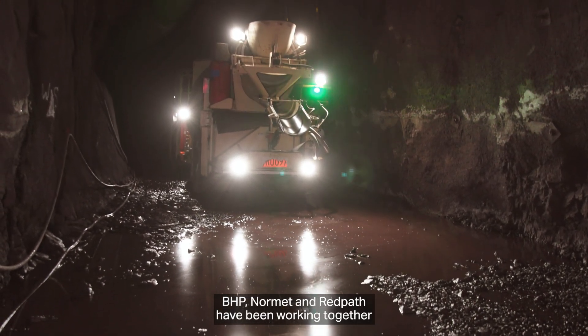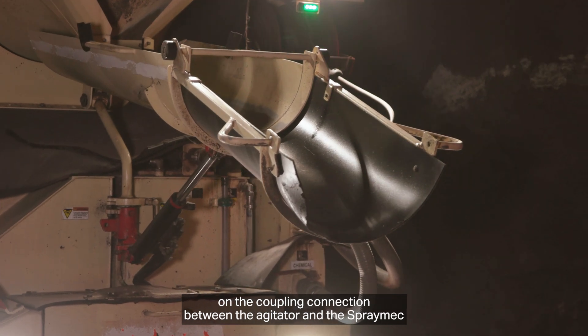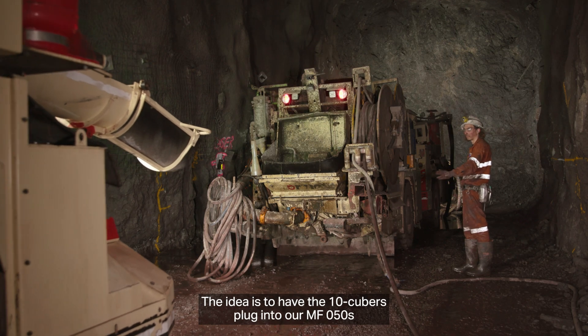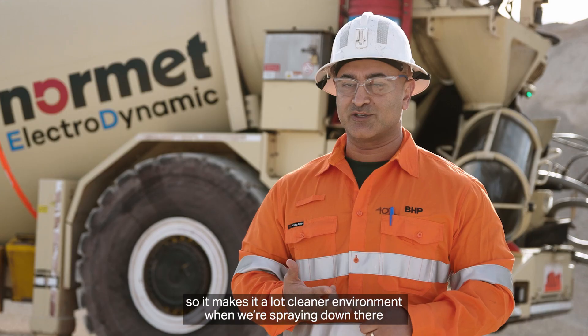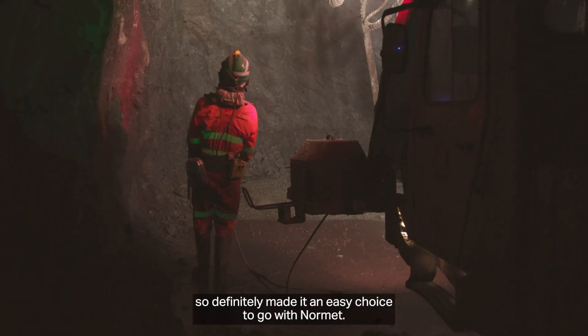BHP, Normet and Repath have been working together on the coupling connection between the agitator and the SprayMEC, making it safer for our teams to operate underground. The idea is to have the 10 cubers plug into our MF50s and the MF50s to plug into the 1000-volt power, basically reducing all emissions underground — reducing temperature, the DPFs — making a much cleaner environment when we're spraying down there. That definitely made it an easy choice to go with Normet.